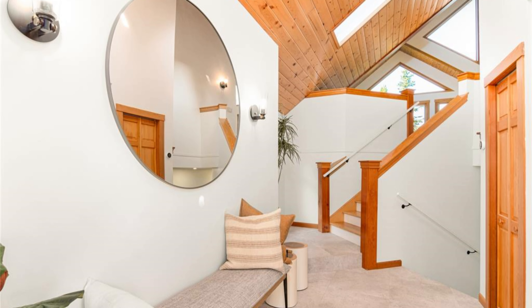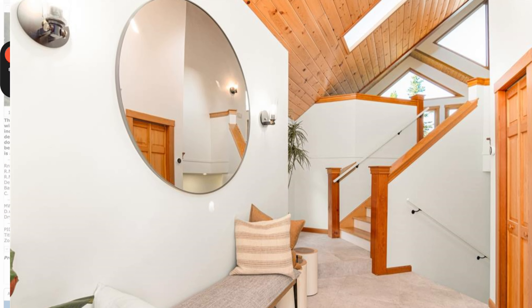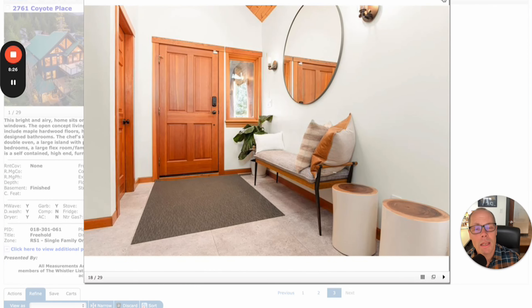Thanks very much for hanging out with me and taking a look at this week's top three listings in Whistler. If you have any questions about real estate in Whistler, certainly let me know — my contact details are below. And if you have any comments about these properties or any others, click down below and leave a comment in the comment section. Thanks very much, we'll see you in the next video.